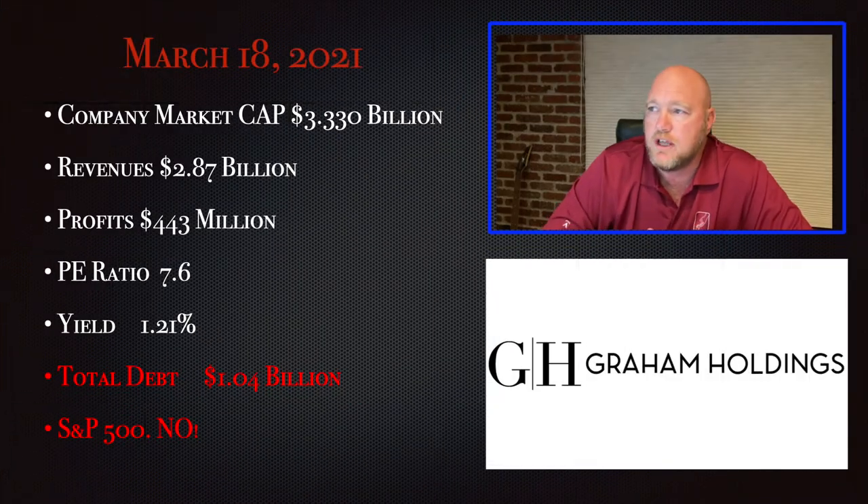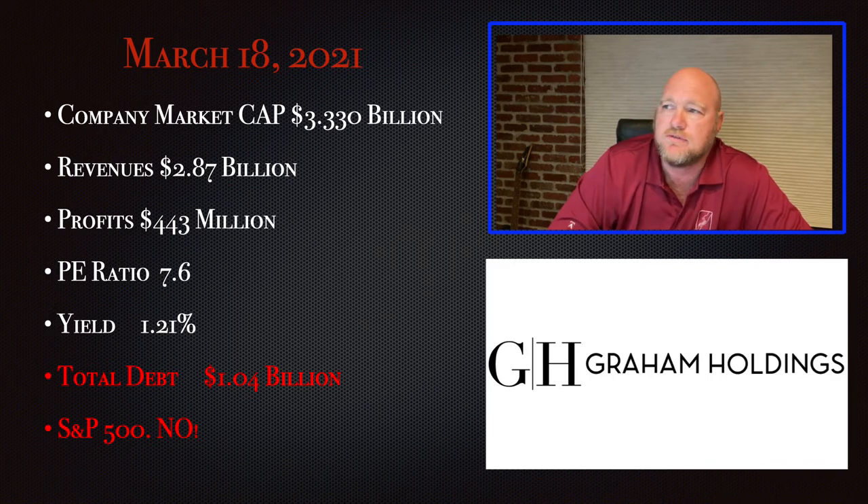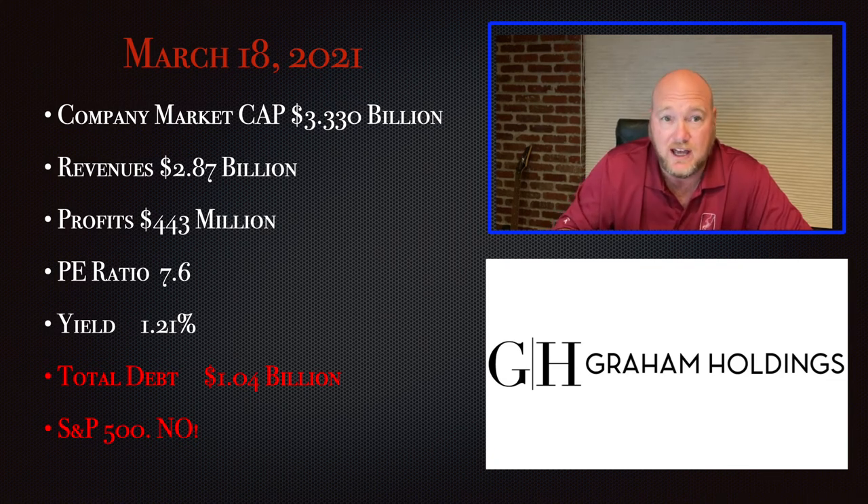The company's market cap as of May 14th, 2021 was $3.3 billion. They have revenues of $2.87 billion and profits of $443 million — though that's not completely accurate, as they sold a company and some of those profits are capital gains rather than regular operating profits. The PE ratio is 7.6, dividend yield is 1.21%, they have about a billion dollars in debt, and also about a billion dollars in cash — and that's after making the giant buyback I talked about earlier.